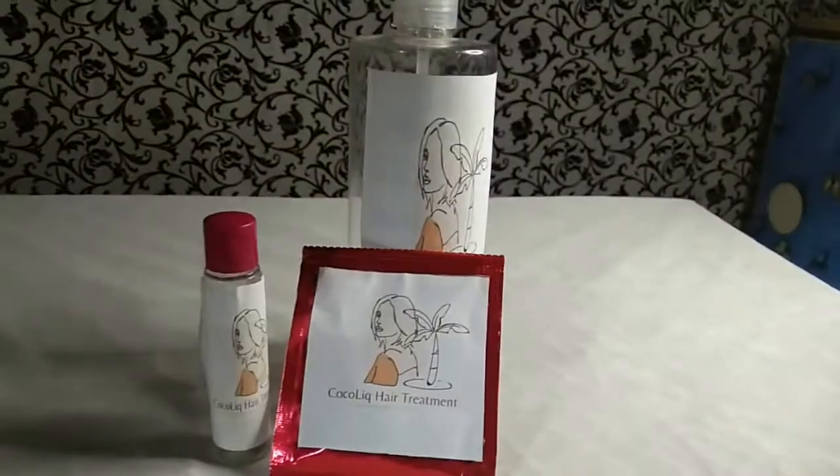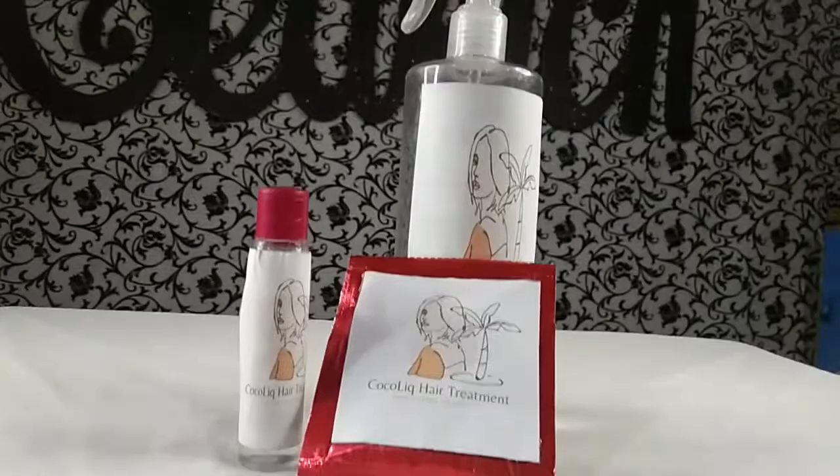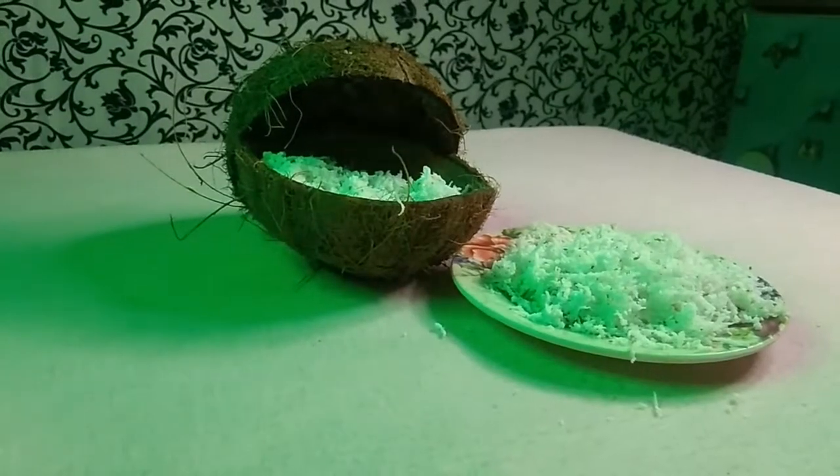The Cocolic Hair Treatment is a pure organic coconut oil, freshly made from fresh coconut shred and coconut water.